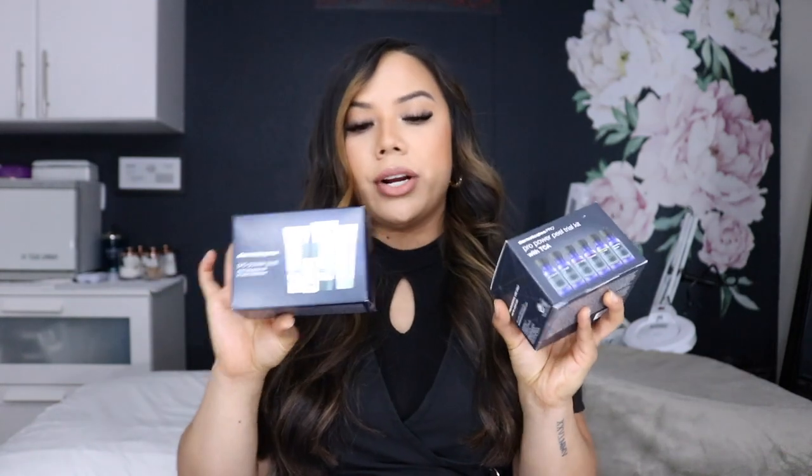I did get a trial kit sent to me, so I will be opening this up for you guys. I also got a trial kit of their peels, which you guys asked a lot about. They also gave me a pro power peel post-procedure kit — this is what you would give somebody after administering a peel. We will be diving into that, but overall, let's start from the beginning.